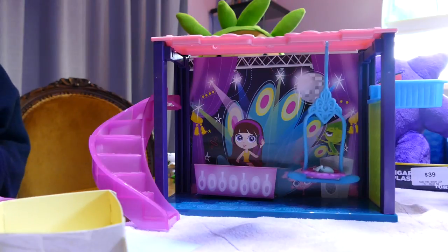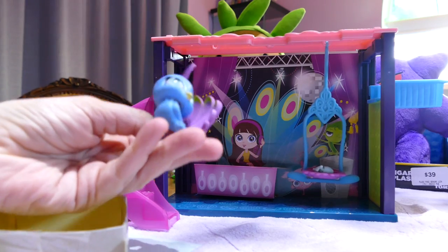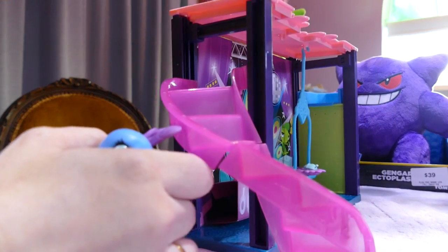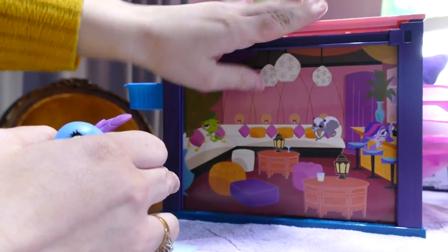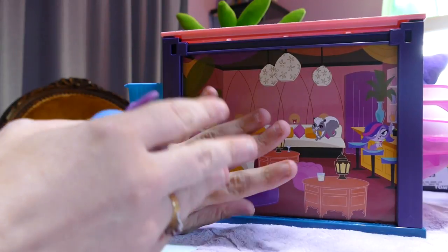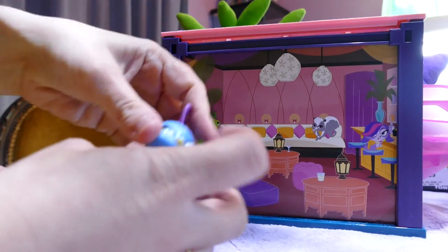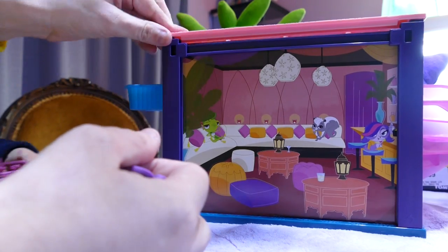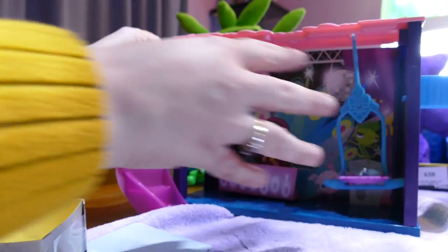One thing to note: as you can see it's set up as the DJ station, however if she wants to move it into a nice pad for him, she can just take the roof off gently, take out the backdrop — always be careful with paper because once it's bent it's basically ruined — flip it around, and then she has a nice lounge room with all the pets in the background for Basil and his friends.